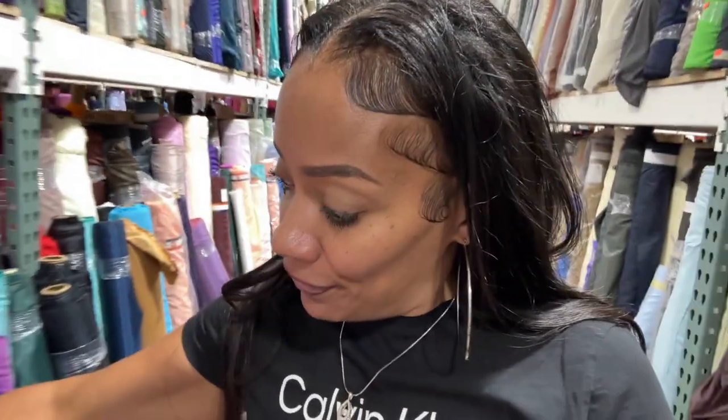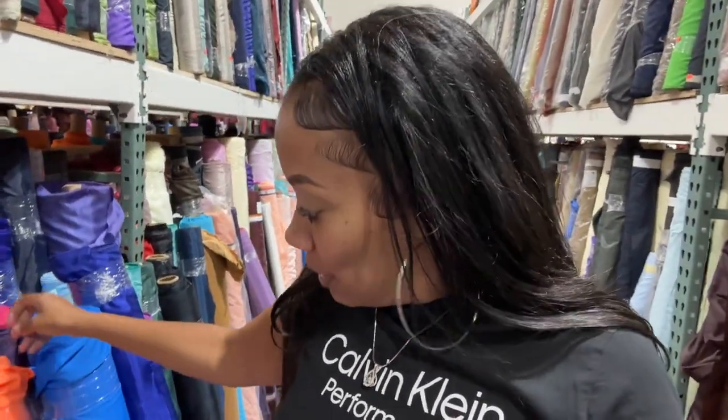Quick recap: if you come into fabric stores, go in the back first — you may luck up and find some jewels back there. Then go to your sheers, spandex, jersey knit, velvet, ITY, and just look at the other blends. Feel how it feels in your hand — if it feels real loose and the price fits your pocket, go with it. If it feels real stiff, don't go with it unless you know how to manipulate the fabric.